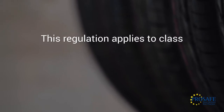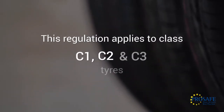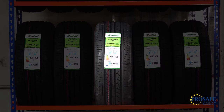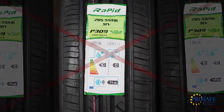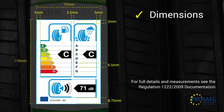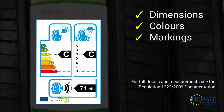Where applicable, this regulation applies to class C1, C2 and C3 tyres. In this case, there is a label stuck on the tyre, so the details on the label can be checked as follows: is the label in one piece and of the correct overall design? Check the dimensions of the label itself and of the different parts, the colours of the grading bands and the EU logo, and markings such as the regulation and category codes.